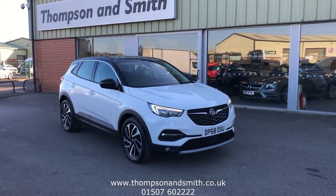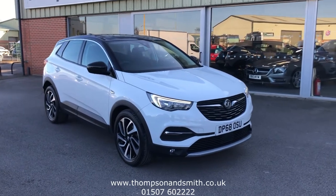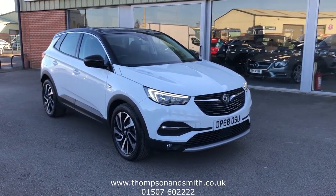Good morning and welcome once again to Thompson & Smith. Today we're very pleased to offer this fantastic looking Vauxhall Grandland 1.2 Petrol 130 PS Elite Nav.